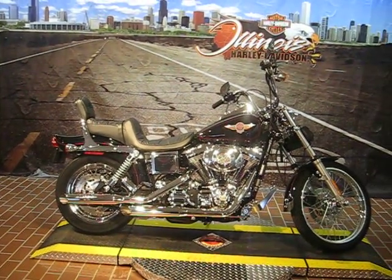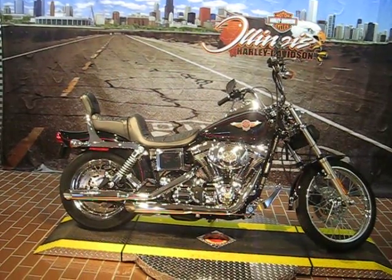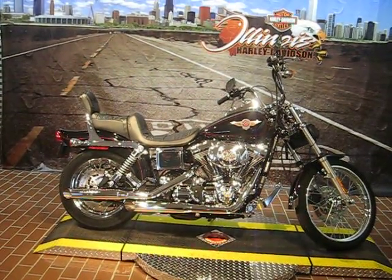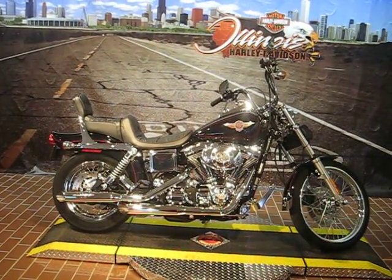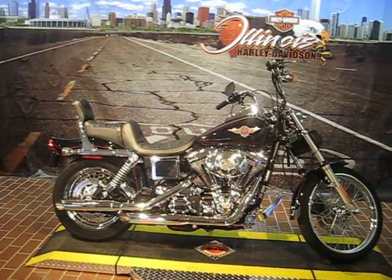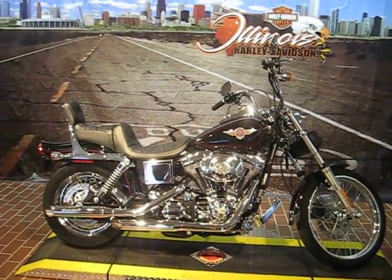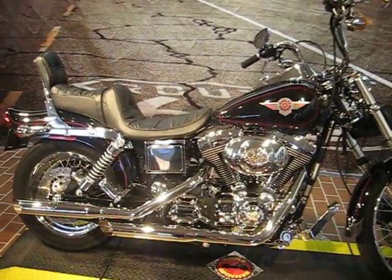Hi, Nikita from Illinois Harley-Davidson here, and we are looking at a 2000 Dyna Wide Glide. It's stock number 61737. It has 5,430 miles and it is priced at $9,995. Let's just have a quick walk around the bike and show you some of the features.